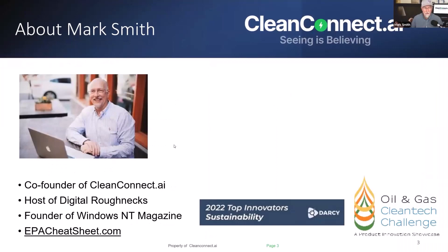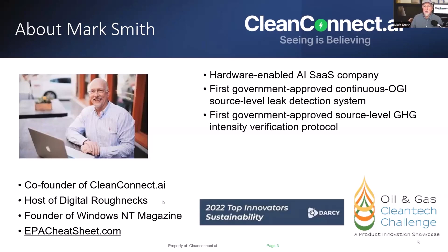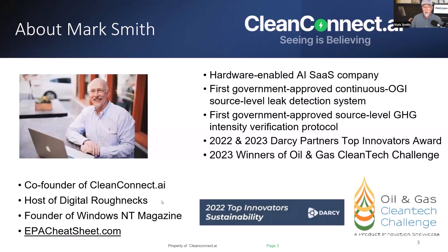My name is Mark Smith and I'm one of the co-founders of CleanConnect.ai. I also have a podcast called Digital Roughnecks, and in my former life I was the founder of Windows NT Magazine, which went to over a million IT professionals. I'm the author of the EPA Cheat Sheet. We're a hardware-enabled SaaS company — the first government-approved continuous OGI source-level leak detection system, the first government-approved source-level GHG intensity verification protocol, 2022 and 2023 Darcy Partners' Top Innovators Award, and 2023 winners of the Oil & Gas Cleantech Challenge.